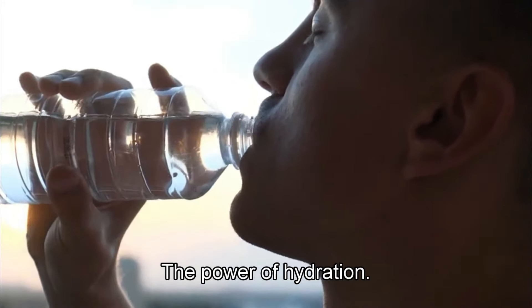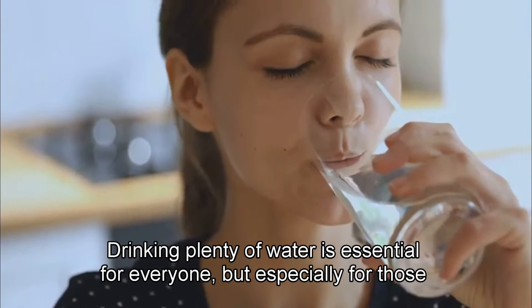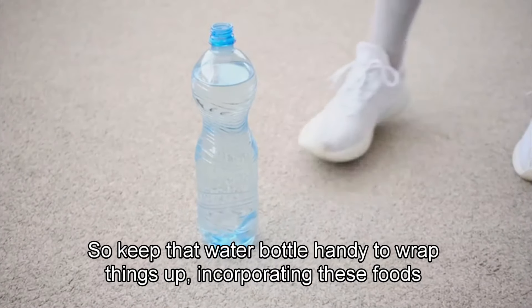Last but not least, don't overlook the power of hydration. Drinking plenty of water is essential for everyone, but especially for those with diabetes. It helps your kidneys flush out excess sugar through urine, so keep that water bottle handy.